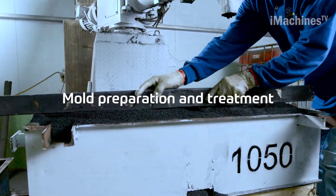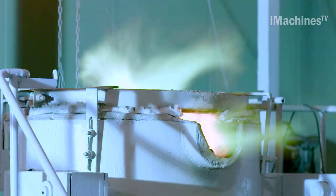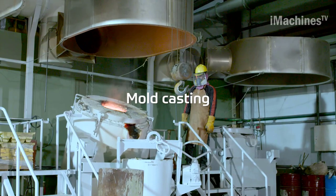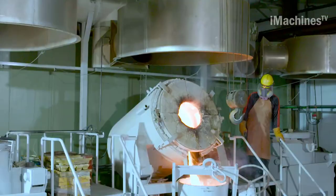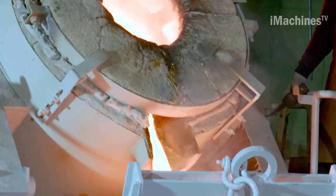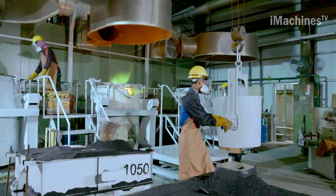ZF Marine is a leading manufacturer of fixed-pitch propellers for commercial and pleasure crafts. Their propellers are designed and produced using advanced computational fluid dynamics tools to analyze water flow around the vessel, ensuring that the propeller shafting system runs efficiently. Each propeller system is designed to meet the company's high-quality standards as well as any classification society requirements.